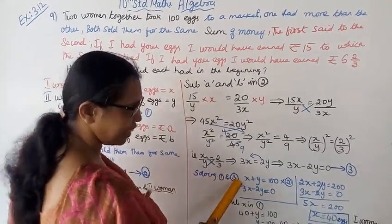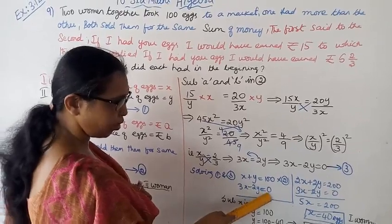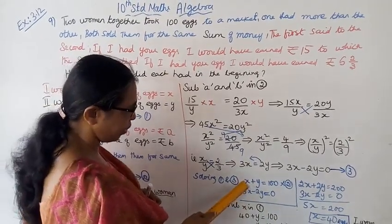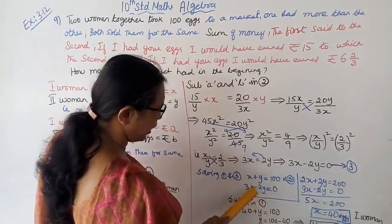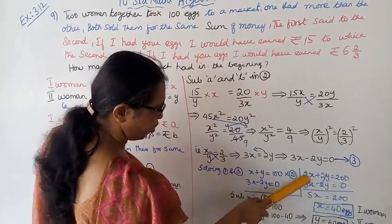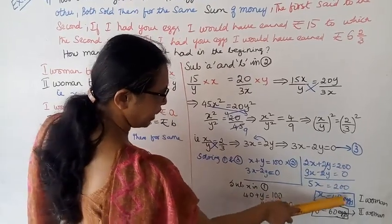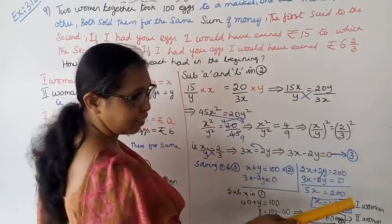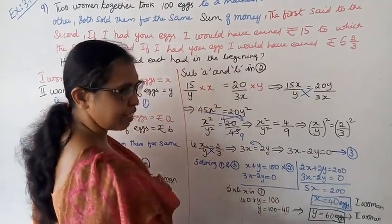Solving equations 1 and 3: x plus y equals 100, and 3x minus 2y equals 0. Multiply equation 1 by 2: 2x plus 2y equals 200. Adding to the second equation, the 2y and minus 2y cancel. So 2x plus 3x equals 5x, giving 5x equals 200, therefore x equals 40.